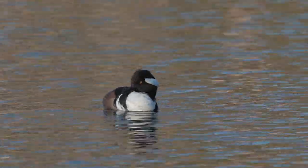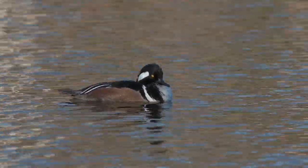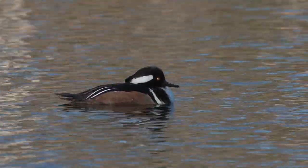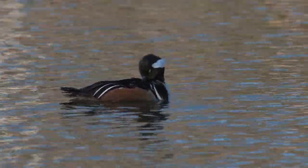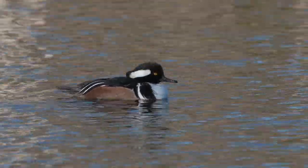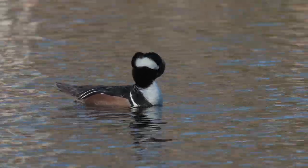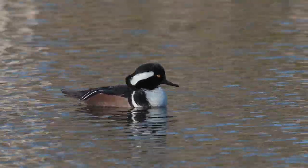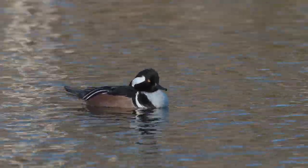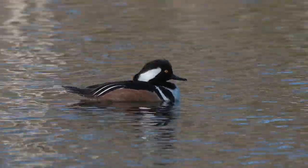Audubon.org on hooded merganser nesting: pairs may form in late fall or winter. In most courtship displays, the male's crest is prominently raised and spread. The nest site is in a tree cavity near water, usually 10 to 50 feet above ground, rarely up to 80 feet or more. Also uses artificial nest boxes. Nests consist of natural wood chips and debris in the bottom of the cavity with down added.